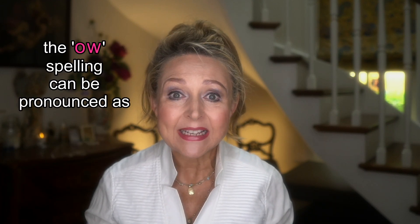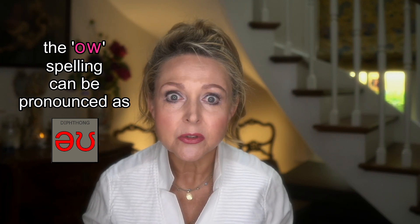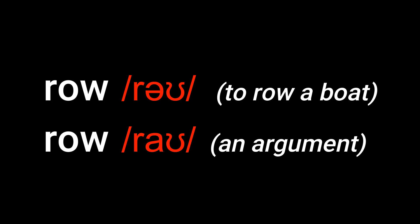The O-W spelling can also be pronounced as 'o' in some words. For example, 'row' and 'row'. It's so confusing! But don't worry, by the end of the lesson everything will be crystal clear.